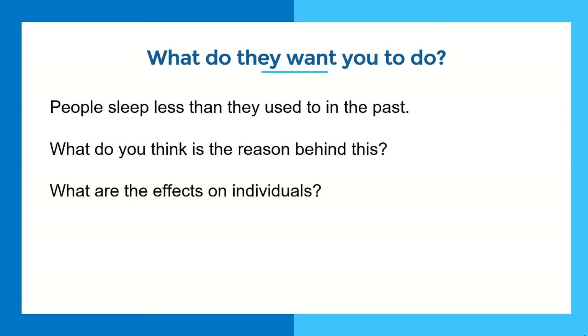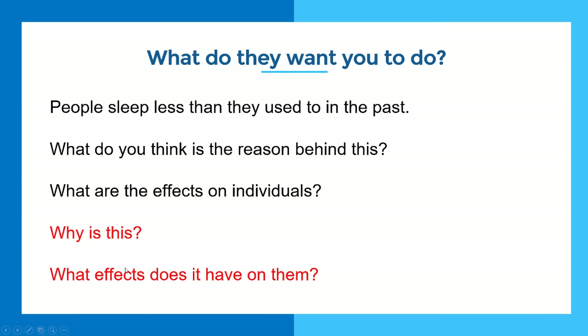The second stage of the thinking part is: what do they actually want you to do? You'll see most students get this question completely wrong. The question asks: why is this? Keep it simple. And secondly: what effects does this have? It's really important to understand it's effects. Most people write about the causes — it doesn't ask about causes, it asks about effects. So if you talk about causes like this student did, you're wrong. If you write about effects, you're correct.